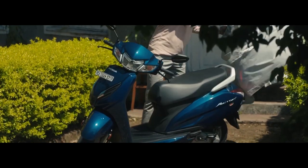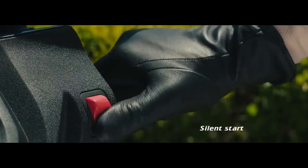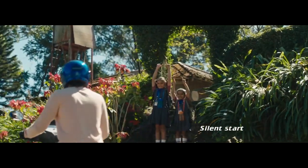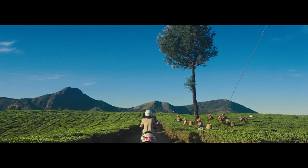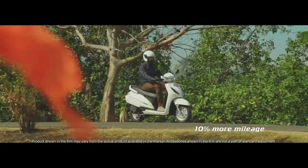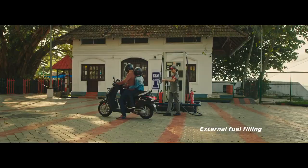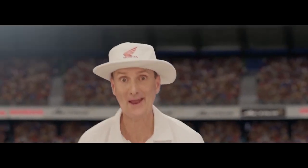Now moving on to the next scooter: Honda Activa 6G. Engine displacement is 109cc, emission type BS6. Power is 7.79 PS at 8000 RPM. If you talk about mileage, it will easily give 50 to 55 KMPL. The gear type is CVT.